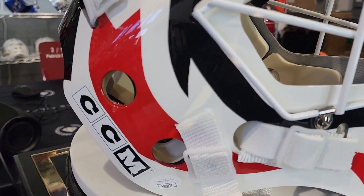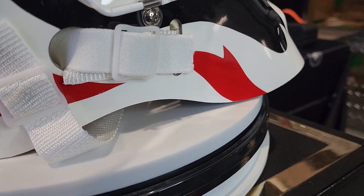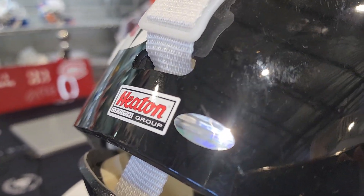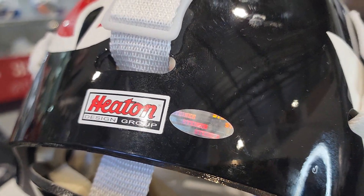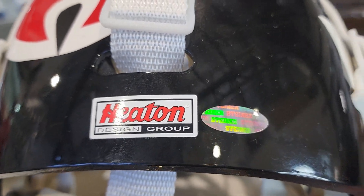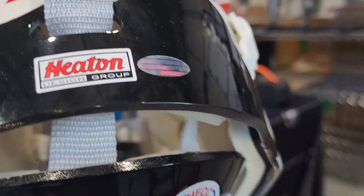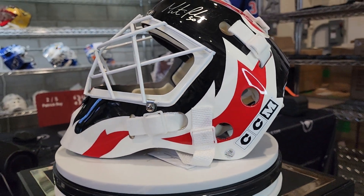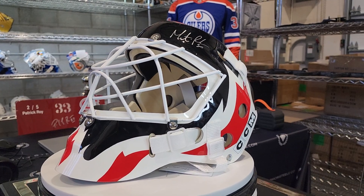There are lots of logos on this one — CCM on the side. Now I'm very aware that Brodeur never had CCM, but he had a cool mask at one point that had Heaton on the side. So this one is cool in that it has a Heaton sticker right there — Heaton Design Group. To me, Brodeur is always Heaton, so to have Heaton there is very cool.